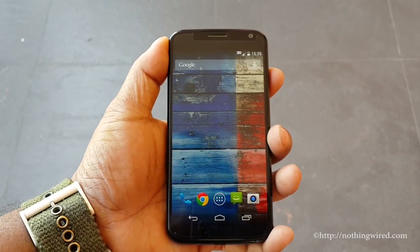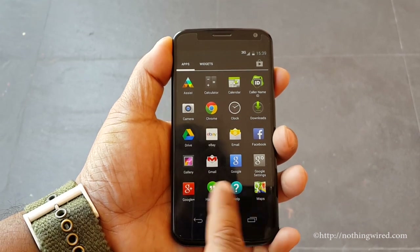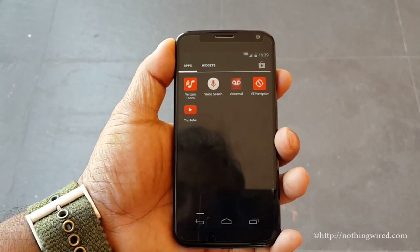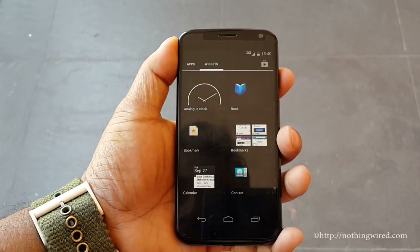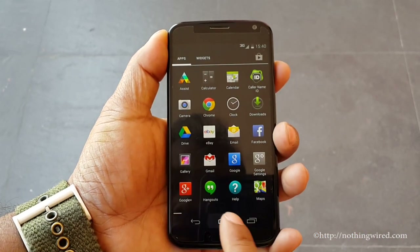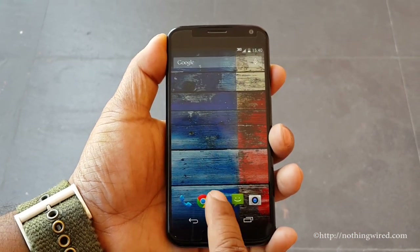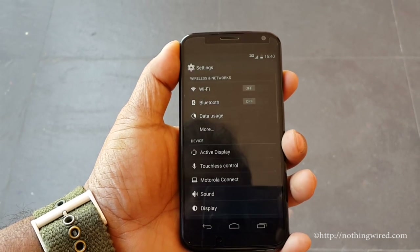In the main app drawer you'll see a lot of apps — some are pre-installed and some we have installed. You would only get the default Google Android apps; there is no bloatware. You would also get some Motorola in-house apps like Motorola Assist and Motorola Migrate.